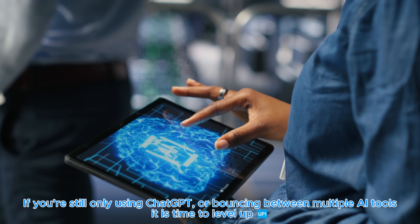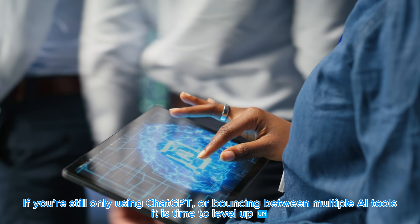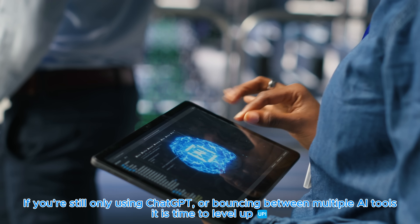Not four tools — one. Now, if you're still only using ChatGPT or bouncing between PowerPoint, Canva, Sheets, Notion, Figma, and a dozen tabs, it's definitely time to level up.